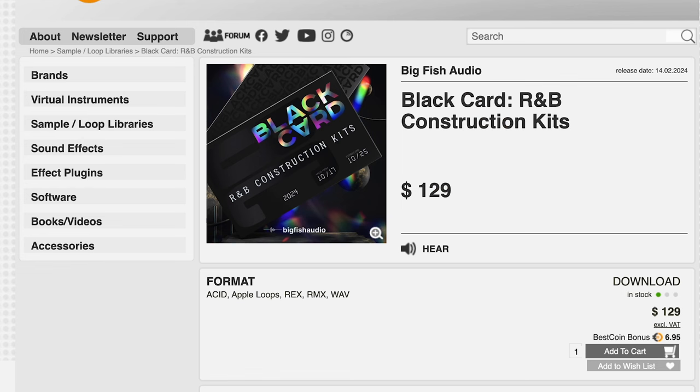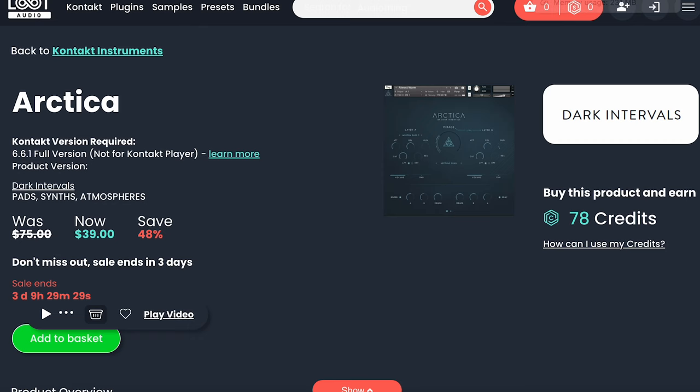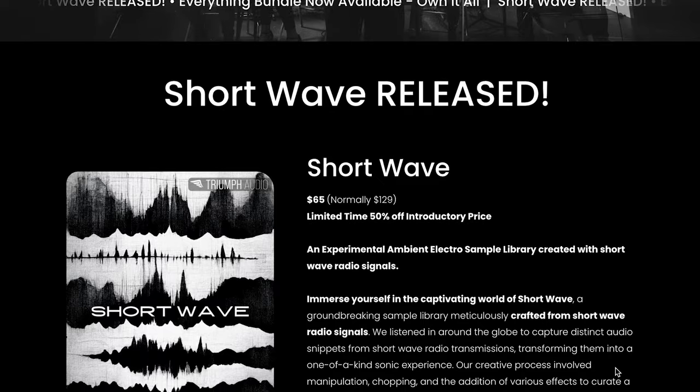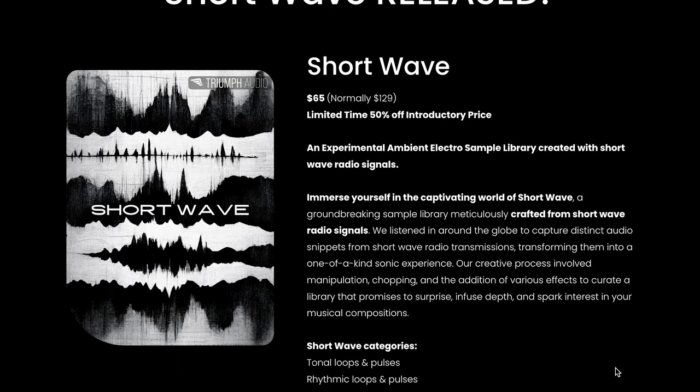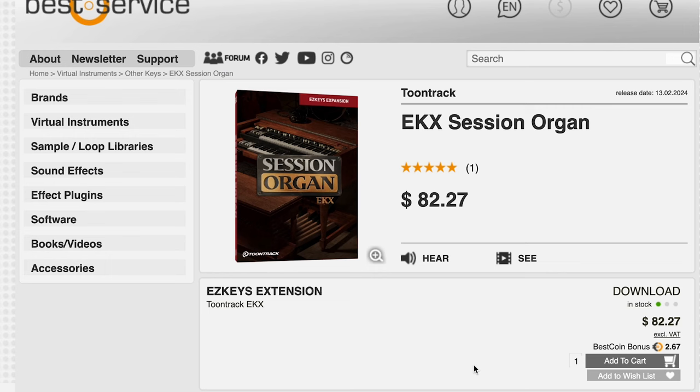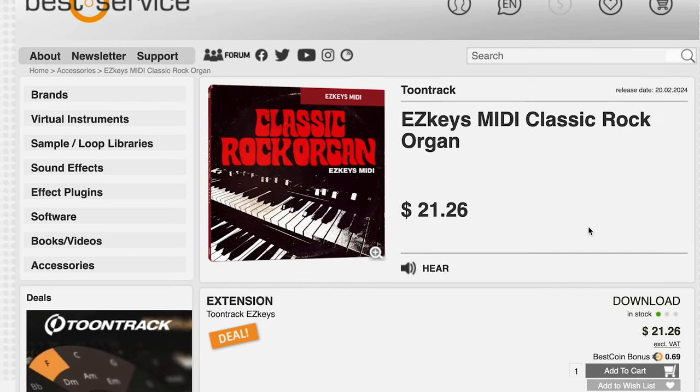Big Fish Audio's Black Card R&B Construction Kits for Acid, Apple Loops, RMX, Rex, and Wave Files: $129. Artica, the latest release from Dark Interval, $39 now over at Loot Audio. Triumph Audio's new latest release, Shortwave, is $65 intro price — that's 50% off, $129 regular price — an experimental ambient electro sample library created with shortwave signals. Tune Tracks has a new Easy Keyboard Expansion Session Organ for $82.27, and a new Tune Tracks Easy Keys MIDI Classic Rock Organ for $21.26.